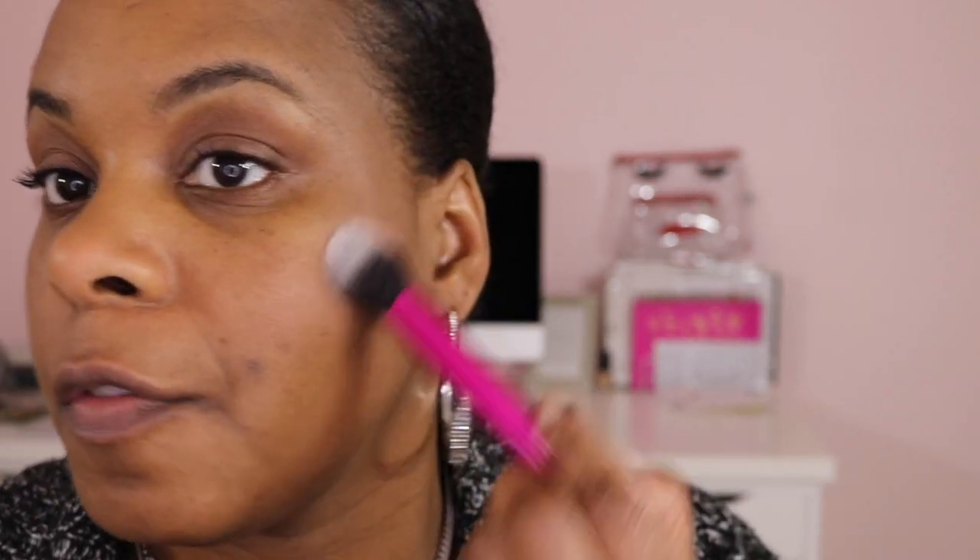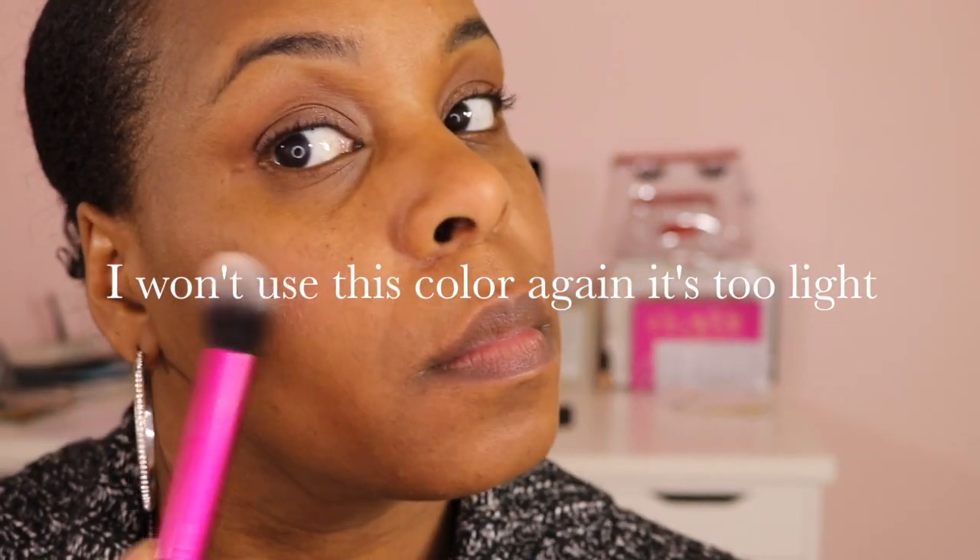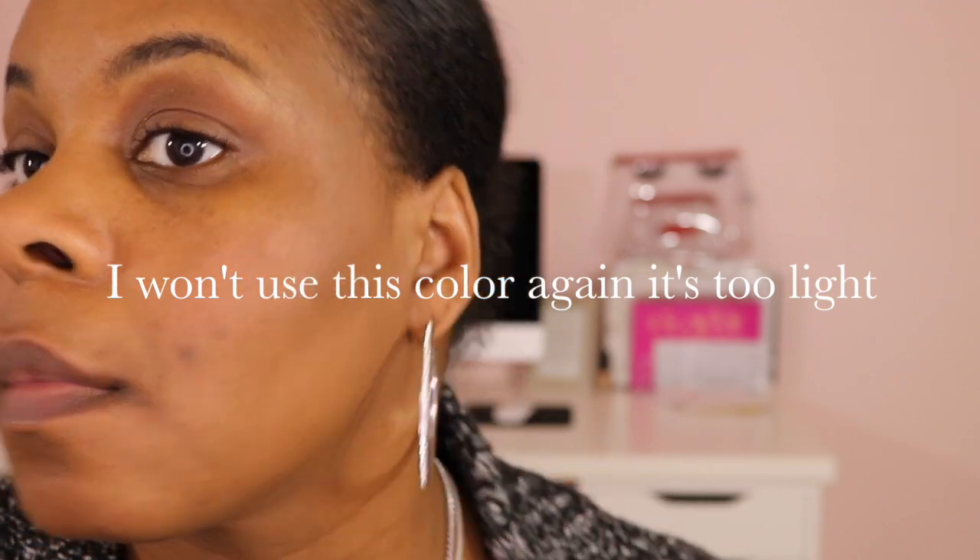And I'm using this Tarte blush. Let's see what that looks like — it's got a little shimmer to it. Very subtle, but it has a shimmer to it. And this is the Coconut Fix Plus.